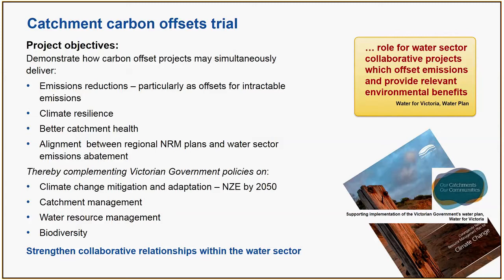Each of the CMAs has developed a climate change plan looking to build climate resilience and integrate opportunities to sequester carbon in landscapes. Overall, the project complements Victorian Government policies relating to climate change mitigation and adaptation: the state's climate change framework, the climate change adaptation plan, the net zero emissions by 2050 goal, as well as policies relating to catchment management, water resource management, and biodiversity. A key part of the trial was that it might help strengthen collaborative relationships within the water sector.